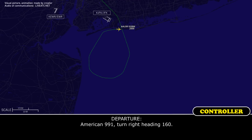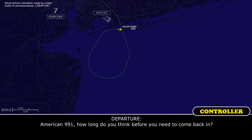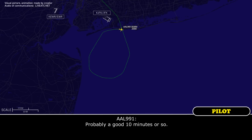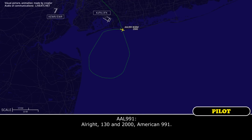American 991, turn right heading 160. All right, right turn 160, American 991. And American 991, how long do you think before you need to come back in? Probably a good 10 minutes or so. Okay, no problem. Make the heading 130, maintain 2,000. All right, 130 and 2,000, American 991.